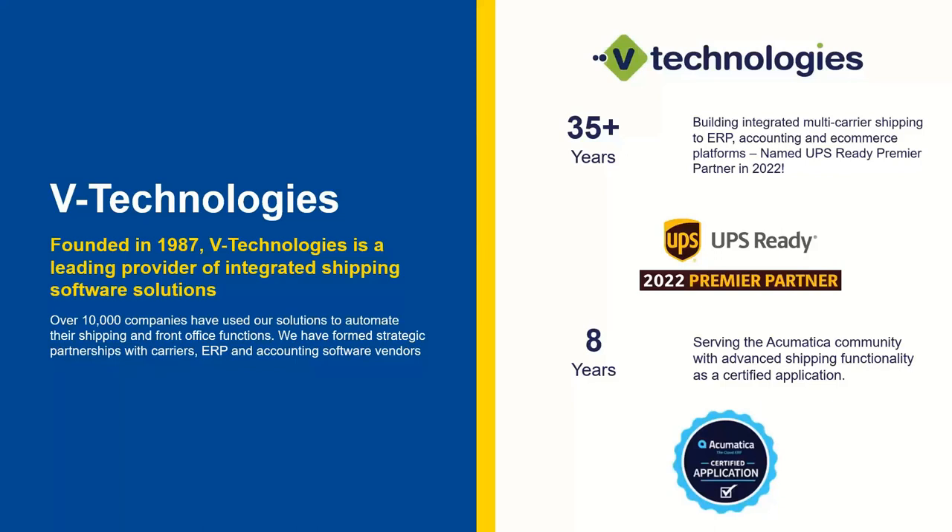We do integrate with about 14 other ERP systems, but today we're going to talk about that integration with Acumatica. We've actually been working with Acumatica for eight years now — one of the longest integrated shipping solutions. We are a certified application, and over the 35 years we've been in business, we've had over 10,000 companies use our integrated shipping solutions to help streamline and automate their day-to-day shipping processes.